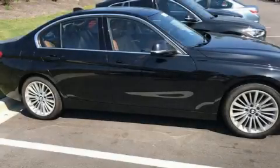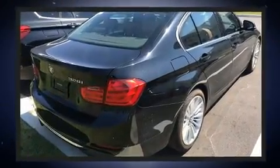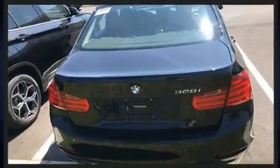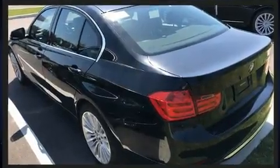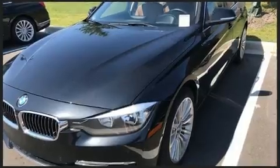Treat yourself to a test drive in the 2014 BMW 328i. Performance and efficiency are both prioritized thanks to the two-liter four-cylinder engine, and for added security, dynamic stability control supplements the drivetrain. Turbocharger technology provides forced air induction, enhancing performance while preserving fuel economy.